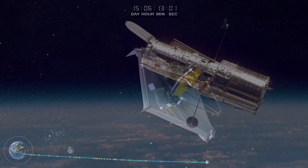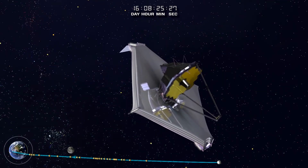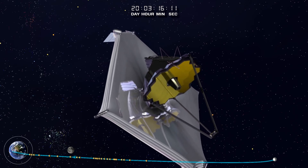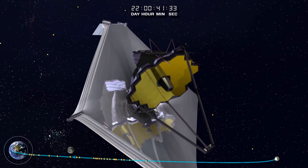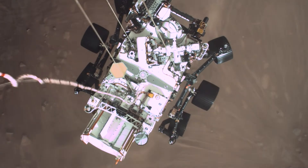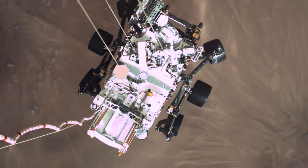Like the Mars rovers, the Galileo spacecraft that explored Jupiter and its moons, and the Hubble and the soon-to-be James Webb Space Telescope, they're doing missions in locations that humans, to this point, don't have the capability to go.